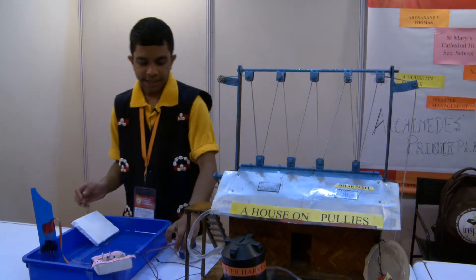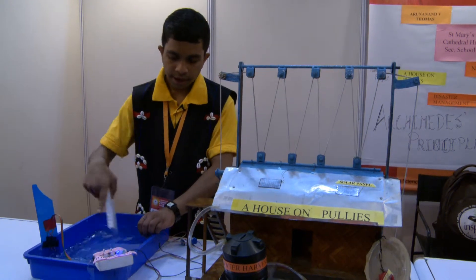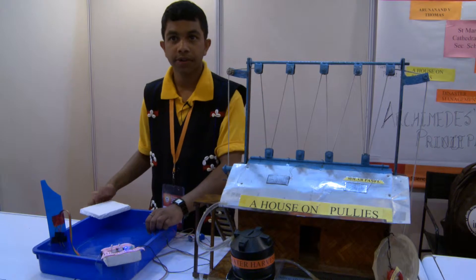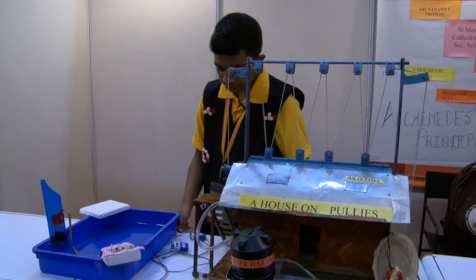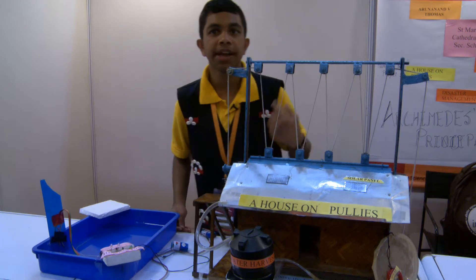Firstly, we need a flood indicator for indicating when the water level rises. The light begins to blink when the water level rises. So it is a warning to the officials and they will ring the siren so that the people can get the idea.